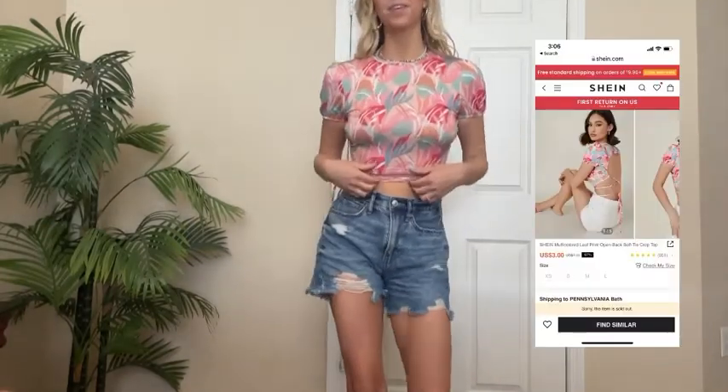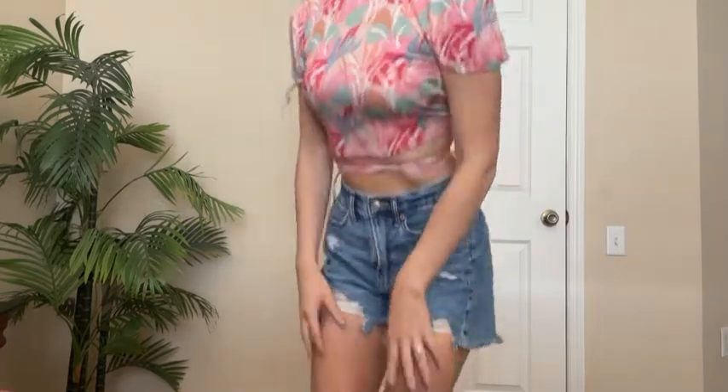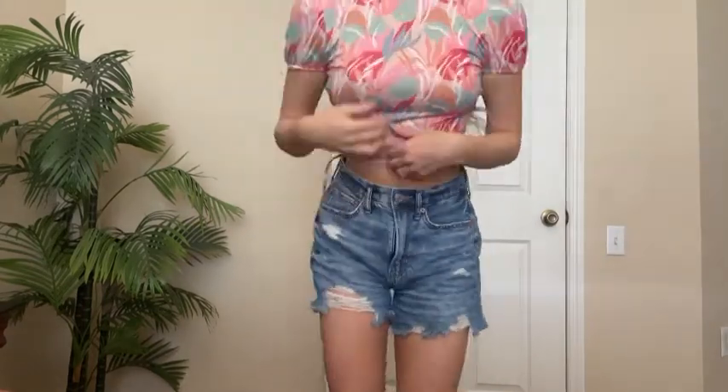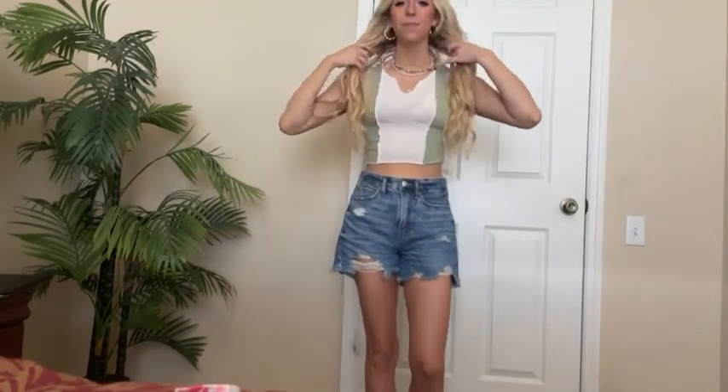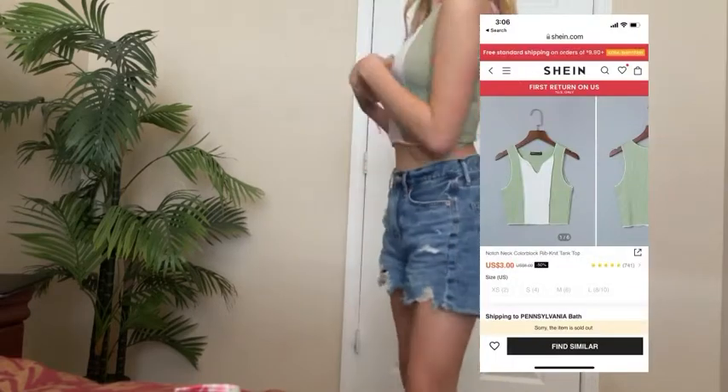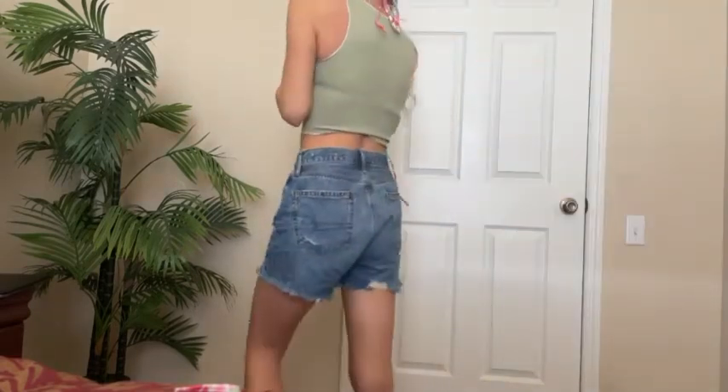Then we have this one. It's similar to the cream top but this one has a nice little cute pattern. The ties are meant to be tied all the way around the waist. And last we have a little green and white crop top with a keyhole — love that.